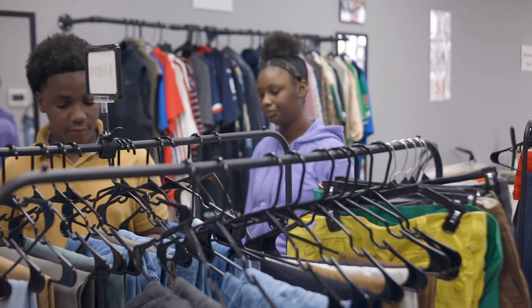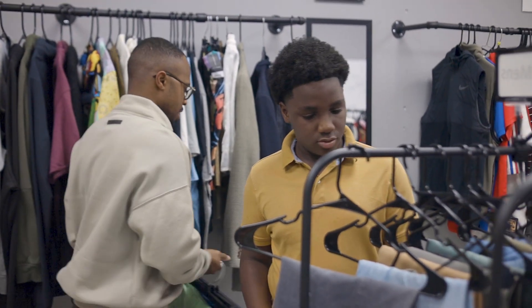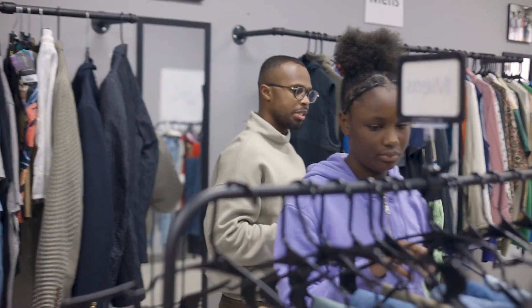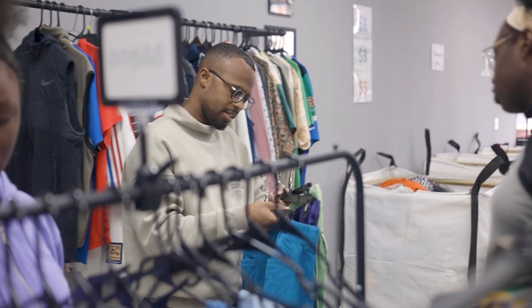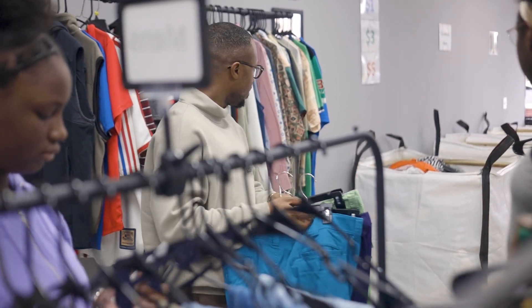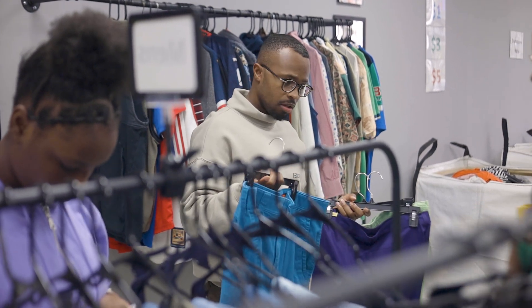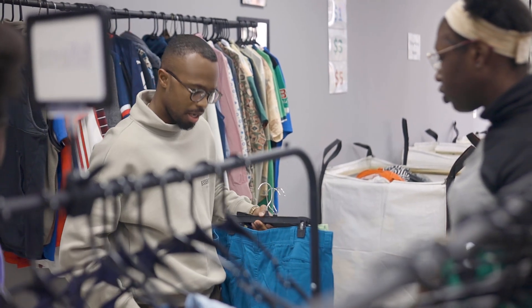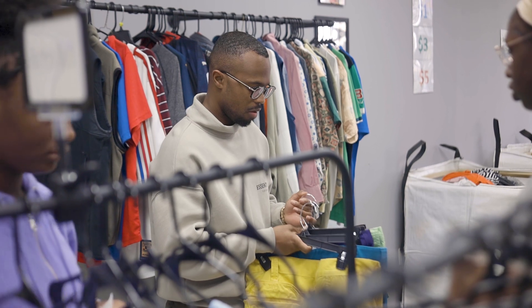In business, when you start to see something's not moving and not selling, the best thing to do is you don't want to get rid of it completely, but mark it down, especially in retail. So this has been here for a few weeks — I think they're going for like $7 a piece. Everything in the bin, the highest is $5. So we'll take $2 off the price tag. We have a higher chance of getting rid of it faster. It's been sitting for a little too long.